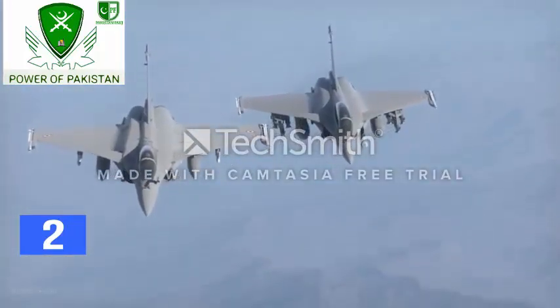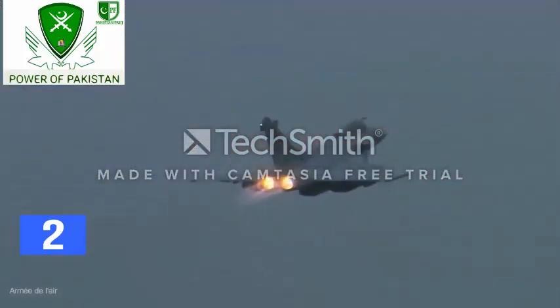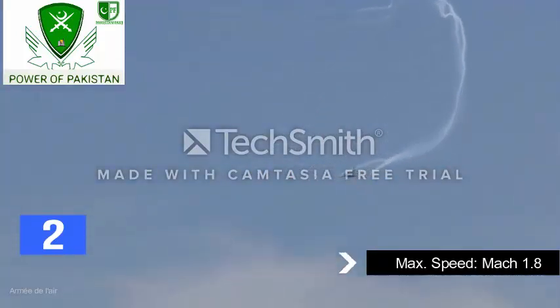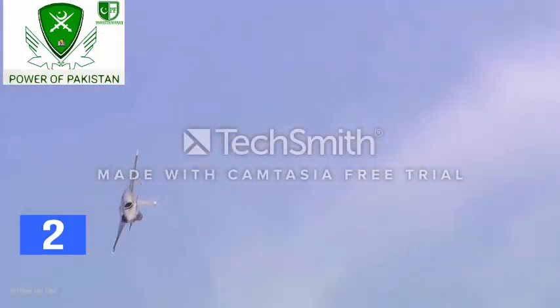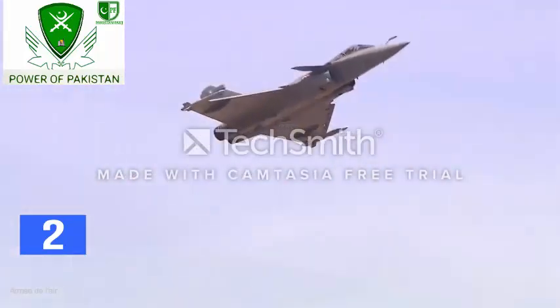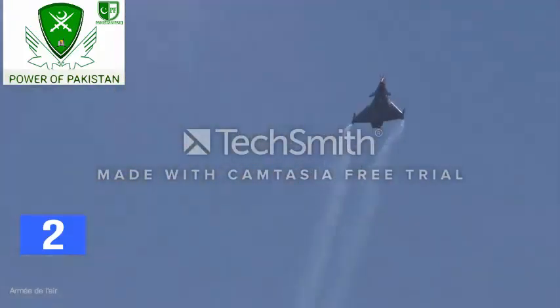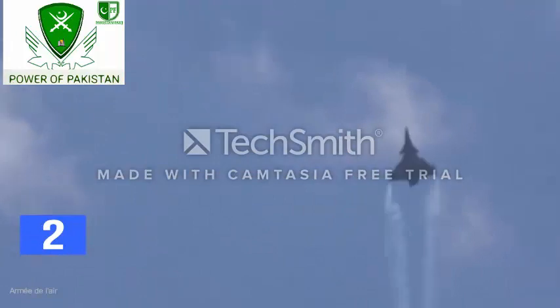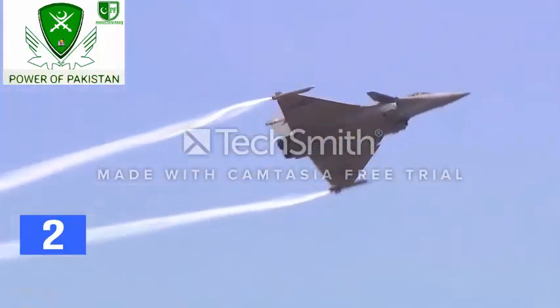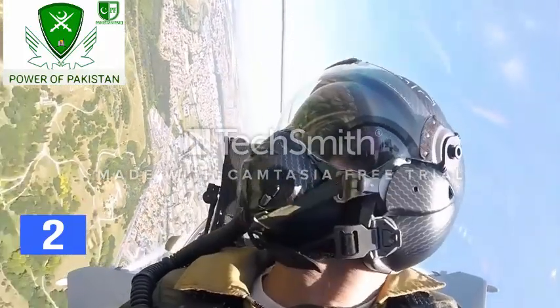On the other hand, the Rafale is powered by two turbofan engines generating 33,720 pounds of thrust combined. With these engines, the jet can reach a top speed of Mach 1.8. The aircraft has a maximum range of 2,299 miles with a combat radius of 1,151 miles. The service ceiling is 50,000 feet with a rate of climb around 1,000 feet per second. The thrust-to-weight ratio is 1.13 with maximum G loading at 11 G's.